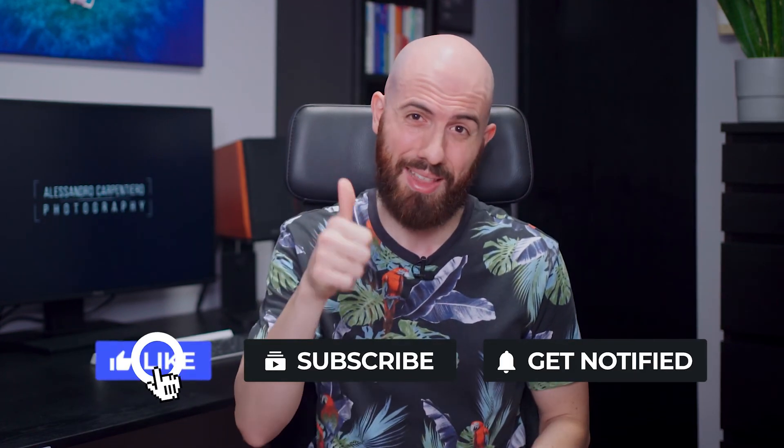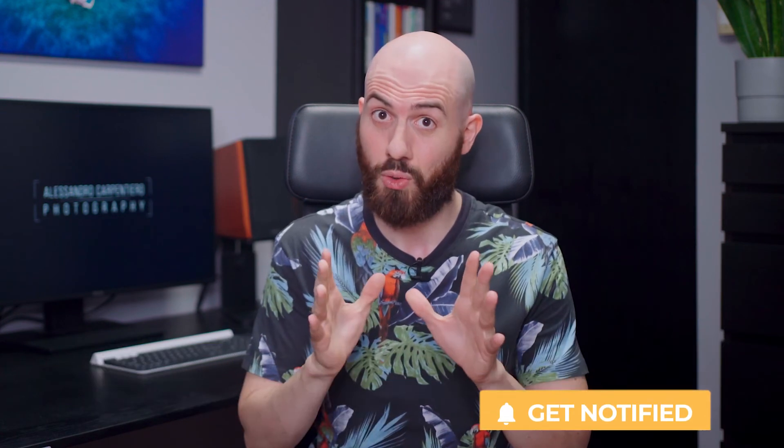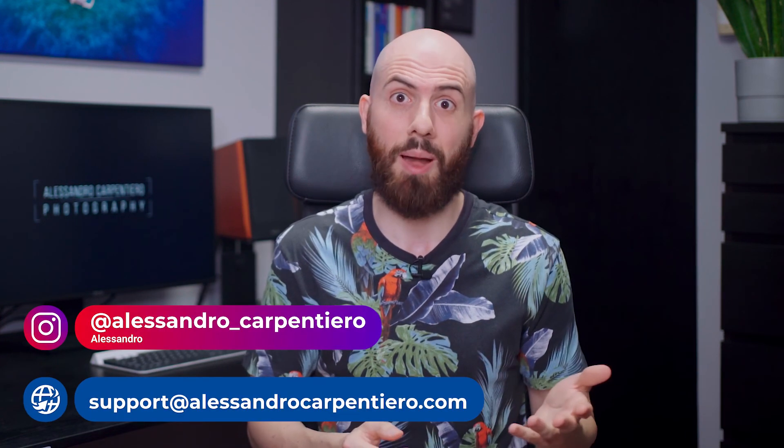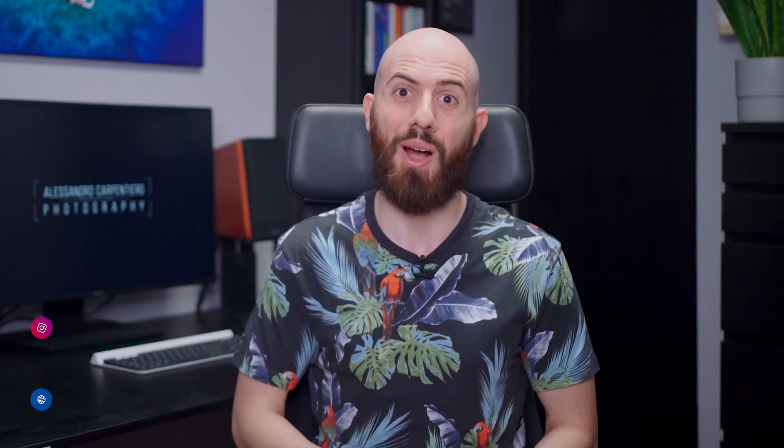That's it for today! I really hope you've enjoyed this episode of the Photography News Show. Which news did you like the most? Just let me know in the comments below! If you've liked this video, please give it a big thumbs up, subscribe to the channel and activate the notification bell, and make sure to share this video with your photography friends to let them stay on top of the industry. And remember, if you need help with your photography, I'm always here for you — you can DM me on Instagram or send me an email and I will always be happy to help! Thanks a lot for watching and I'll see you in the next one!